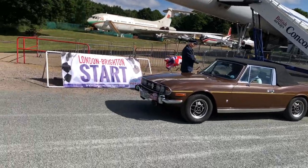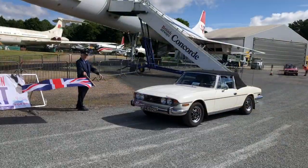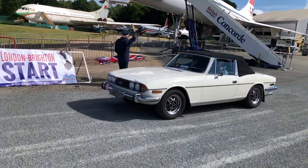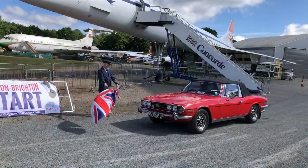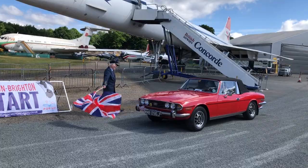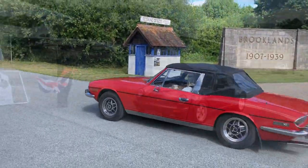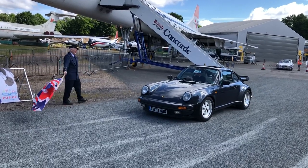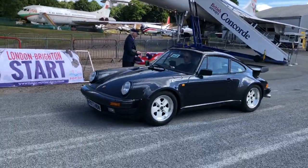It just purrs away doesn't it — it's running well. And another lovely Old English White Stag. Very refined getaway — that's quite an iconic shot, just under Concorde isn't it, to have the start line for that last Stag take the flag. Porsche 964 911 — '88/'89 — lovely isn't it.